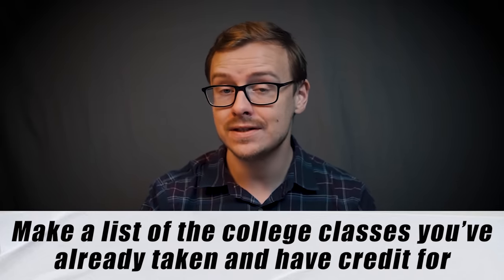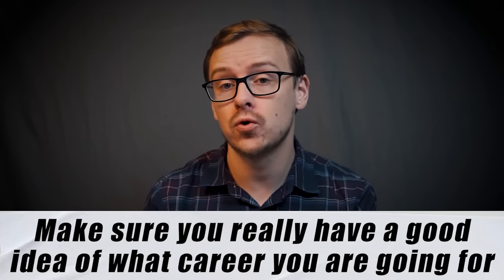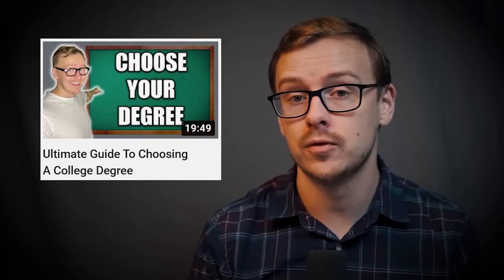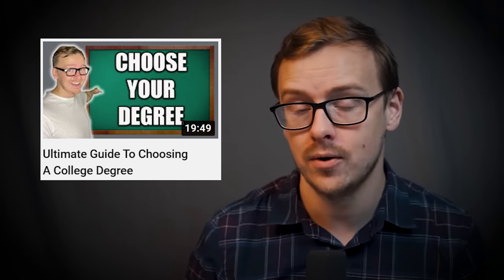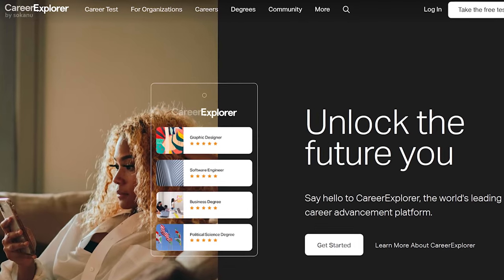Make a list of all the college classes you've already taken, all the AP or IB classes you've taken, and any classes you might have tested out of. If you have professional experience or military experience, you can actually use that to test out of classes as well. You want to have an updated transcript and resume on hand for this step. Next, have a really good idea of what career you're going for. There are three resources I recommend: my video 'How to Find the Perfect Career for You,' my free six-step guide to finding your dream career, and the career aptitude test at careerexplorer.com, which has the best one I've found.